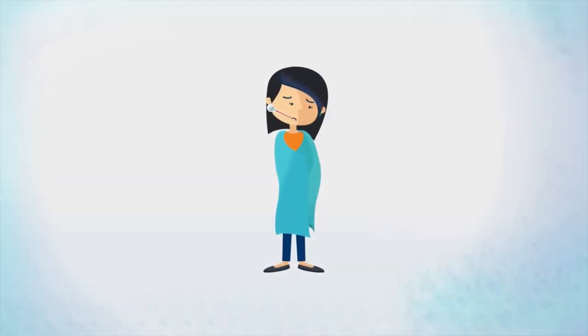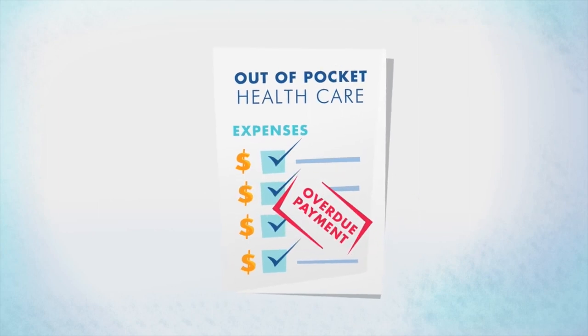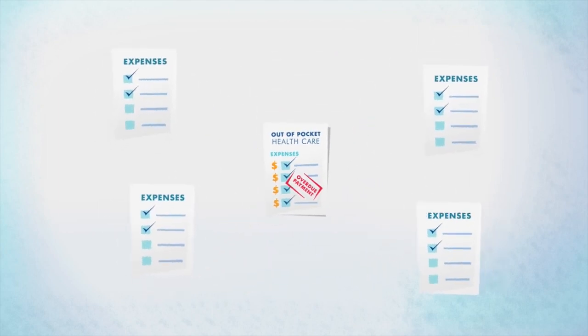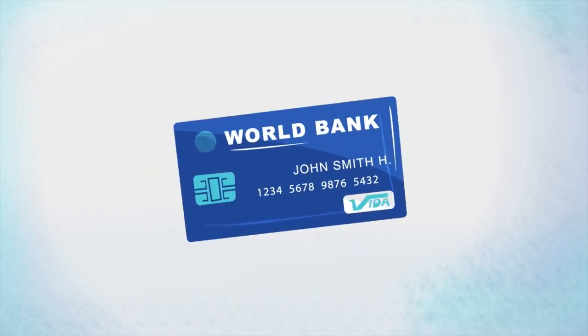With your health being your number one priority, it's important to keep health care expenses in check. But that's easier said than done. If they were managed conveniently with a single solution, things would be simpler. Now they can be.